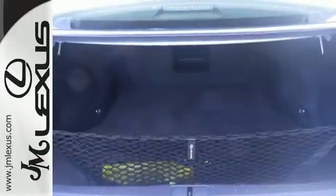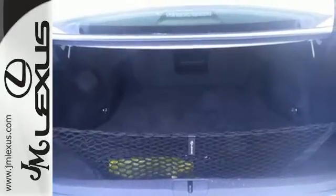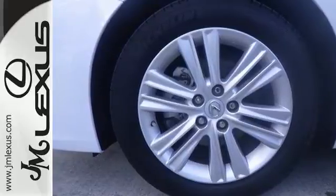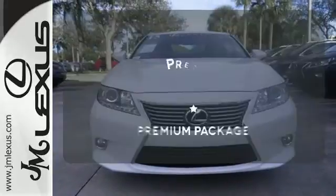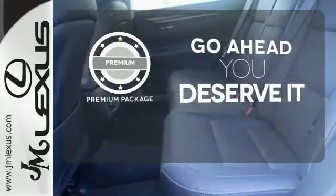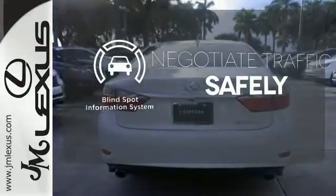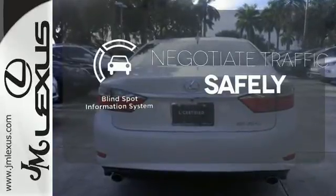Everything from the color multi-information display to the smart access and dual-zone climate control is in place to give you a luxuriously thrilling ride. For those who enjoy the finer things, the premium package is included for you. Safety comes by being aware of your surroundings, and for that, the blind spot indicator can't be beat.